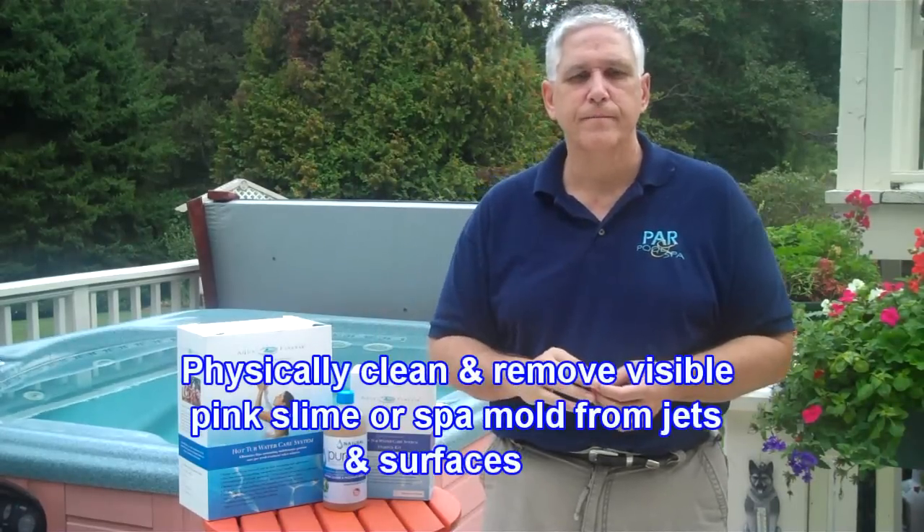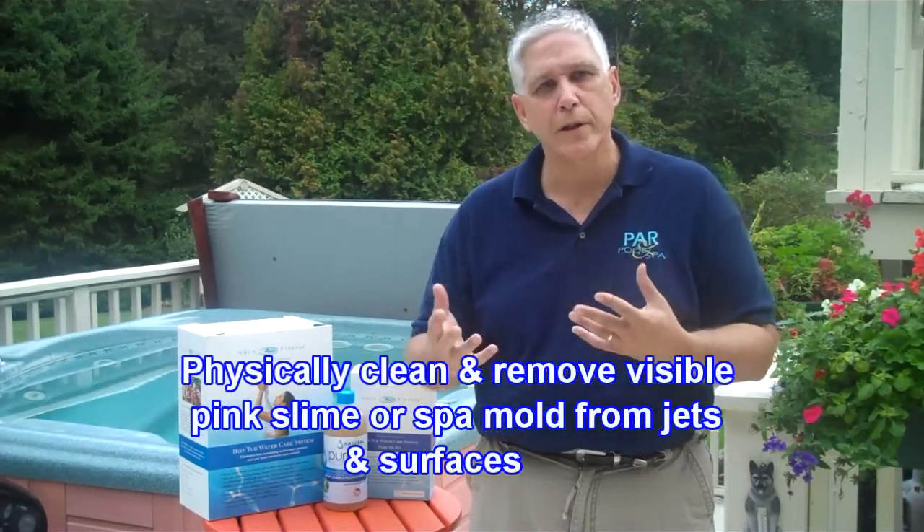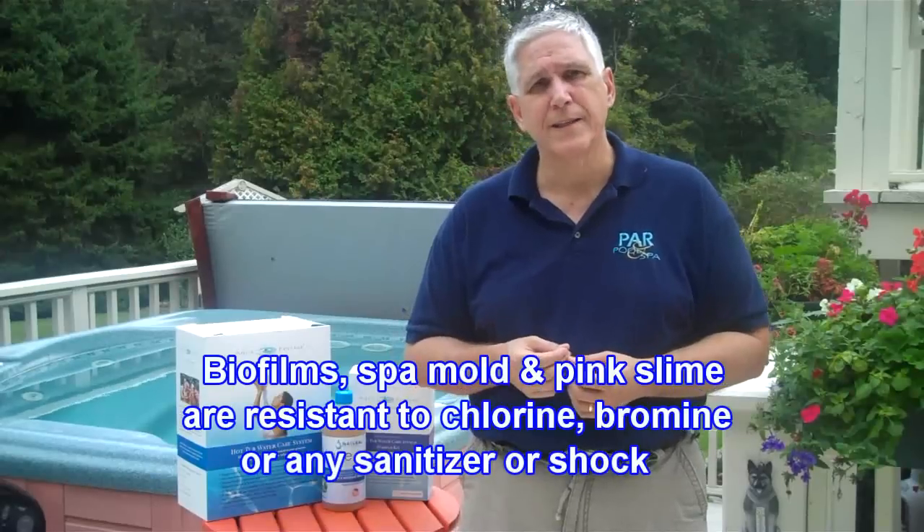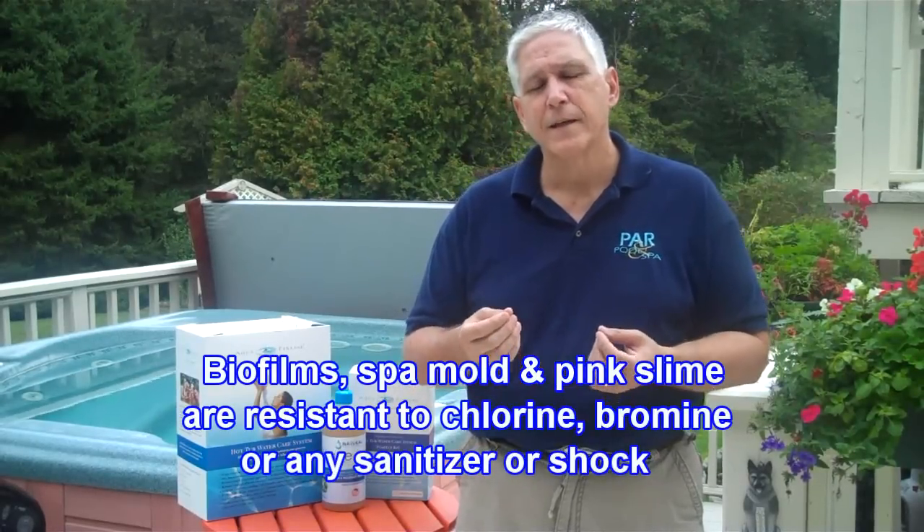Sometimes if you're doing cleaning, you may see a little bit of pink or pinky-orange stuff growing around the jets — that's pink slime. That needs to be physically removed by either wiping or brushing. We can control a lot of these things. But before we get there, remember that biofilms, spa mold or white water mold, and pink slime are incredibly resistant to chlorine, bromine, and most other spa sanitizing chemicals. In fact, the biofilms will actually absorb those chemicals into their body, so you can't kill it — you have to remove it.